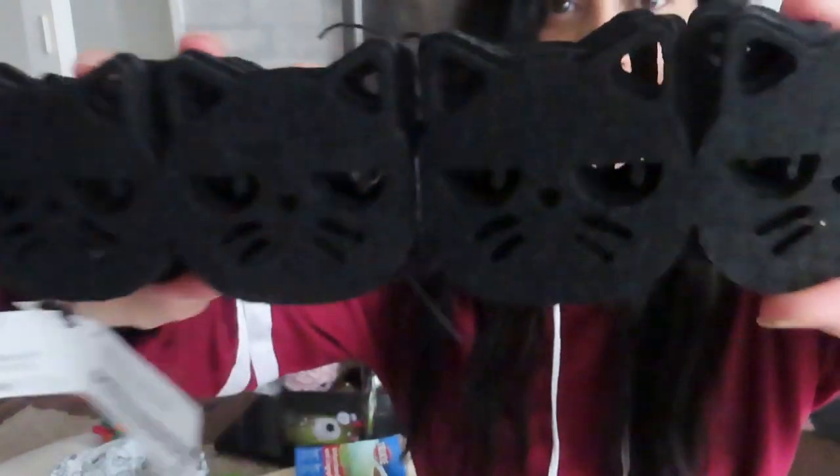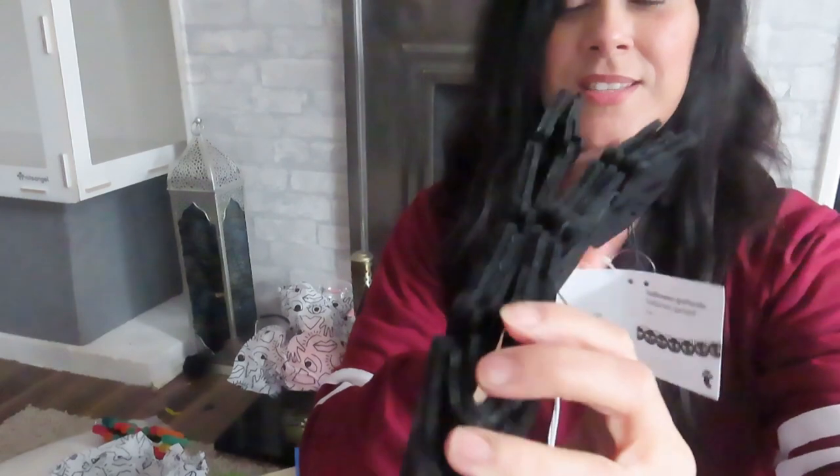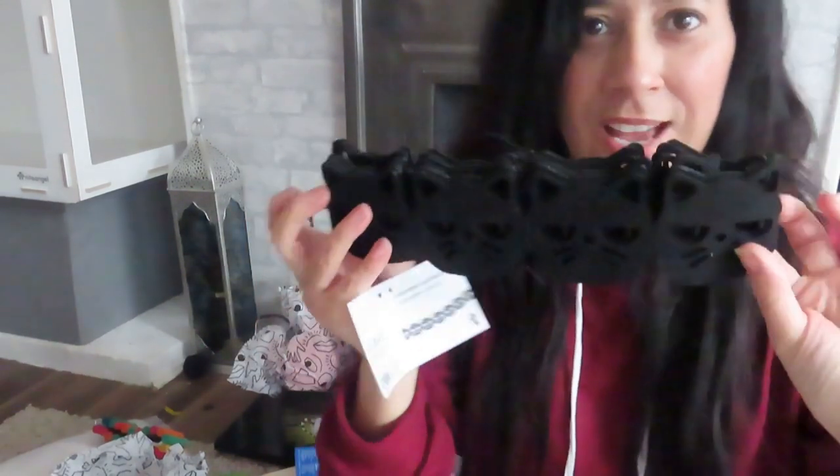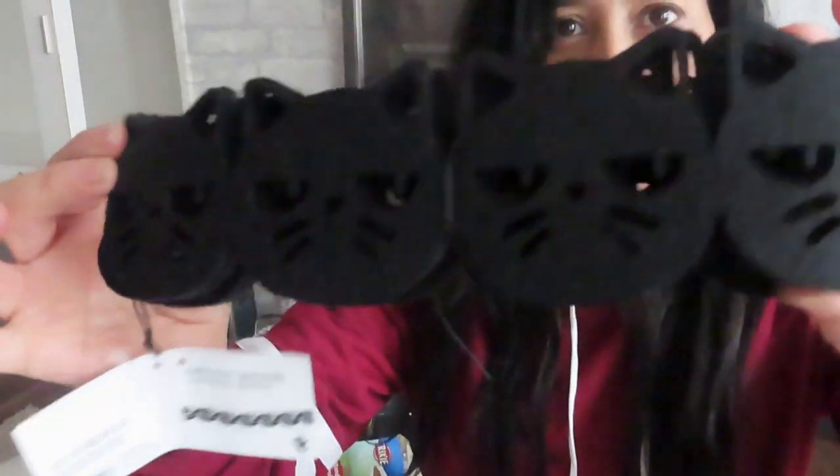These are the black cats and I just thought they might look great around the outside of the cage. Because I have cats as well, it's nice to keep them in the theme, so we have the black cats too.